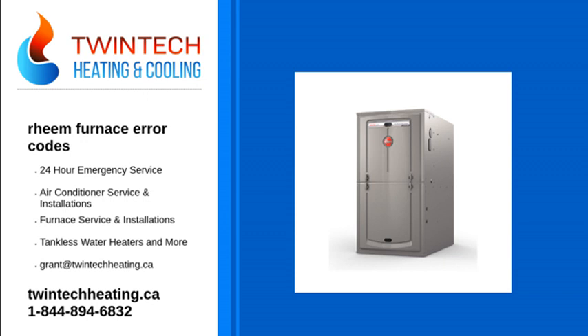Error code 33: rollout switch problem. Error codes 55 and 57: pressure switch issue. Error codes 58 and 59: water or condensation problem.